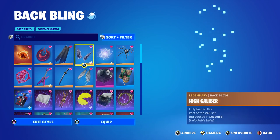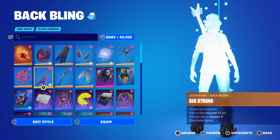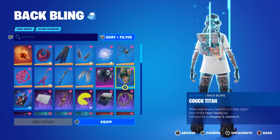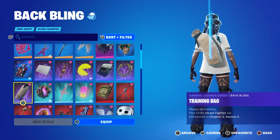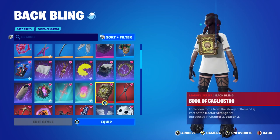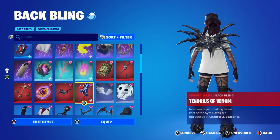Moving on to the back bling combos. If there's a back bling combo you think is dope on the skin, let me know in the comments below — let's start a discussion. Get the snacks ready because y'all are gonna be here for a minute. I got an insane amount of combos — almost 80 to 90 combos. Hope y'all appreciate that.